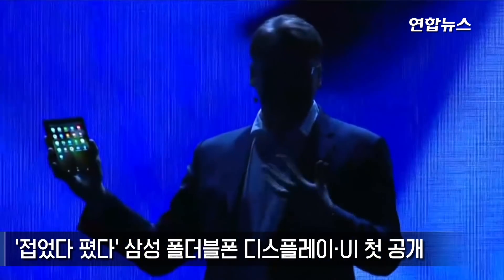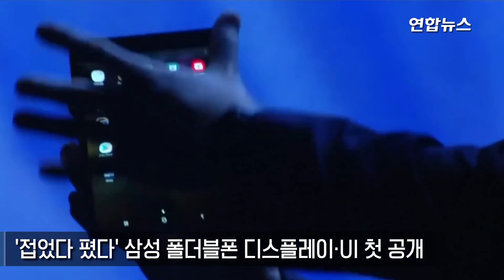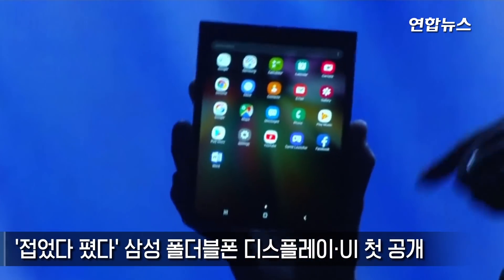Now, of course, I'd get in trouble if I showed you everything today. So we've disguised the elements of the design. But trust me, there's a device inside here, and it is stunning.